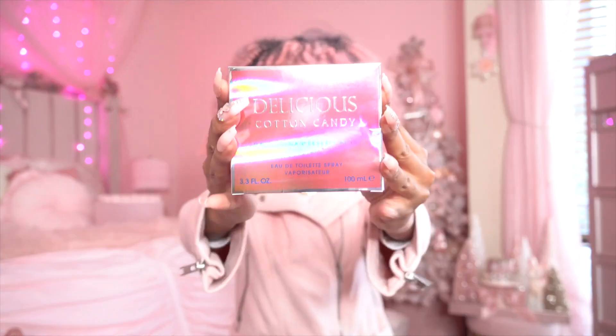I am so excited — one, because it's another Friday, and y'all know what that means: another Fragrance Friday video. These are like my favorite videos to film. I always get super excited on Fridays because I'm like, yay, we get to do a fragrance video! Today we are going to be reviewing Delicious Cotton Candy.